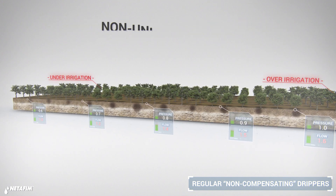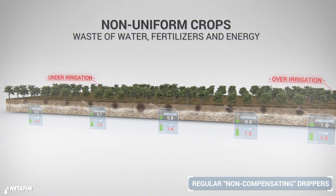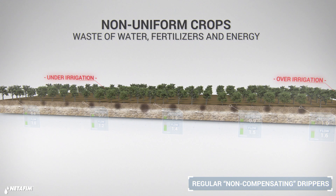The result can be significant differences in crop uniformity, as well as wastage of water, fertilizers, and energy.